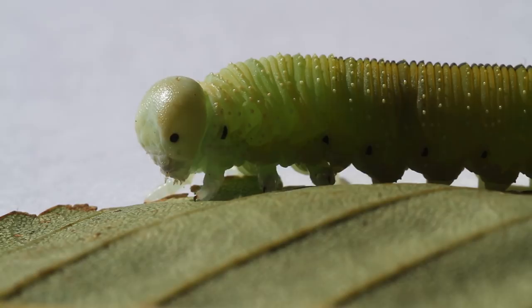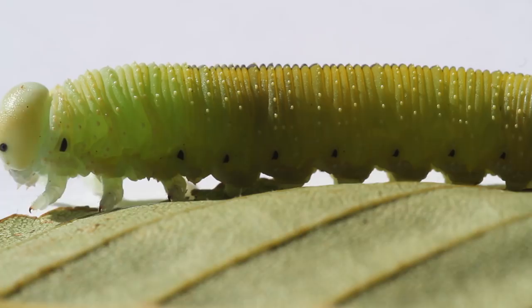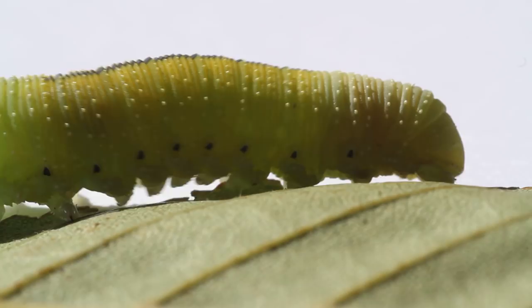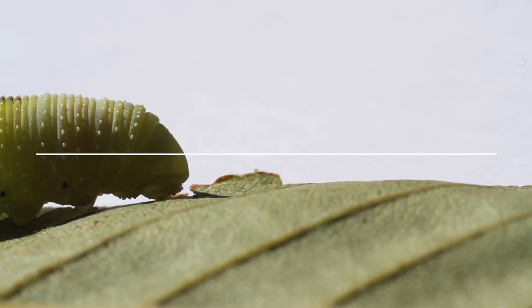A safety tip though: make sure you know the caterpillars you are collecting — make sure they're safe to handle. If not, use gloves, and approach with caution. If you'd prefer to keep the bugs outside the house, there are always lots of different kits for exploring, collecting, and observing bugs while you're out and about.